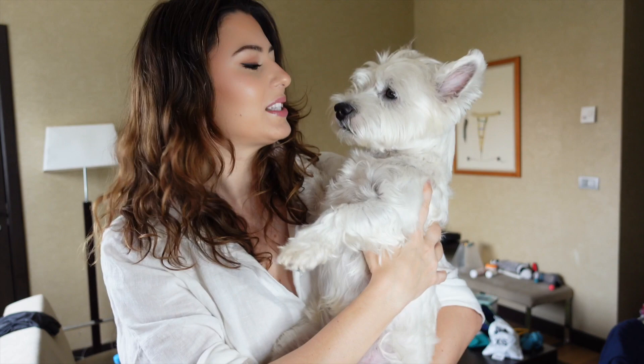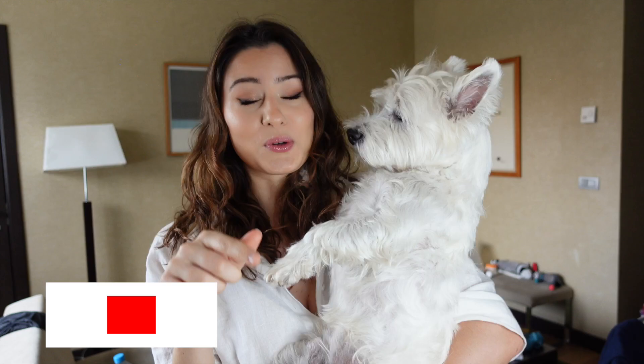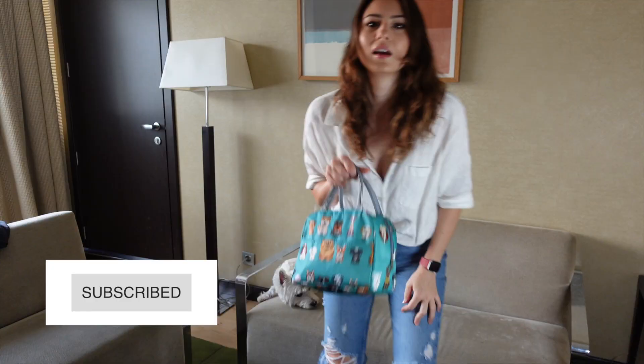Hi! My name is Miruna and this is my Westie dog Sami. I make weekly videos showing you our life with a Westie, so make sure to subscribe to our channel if you haven't already.